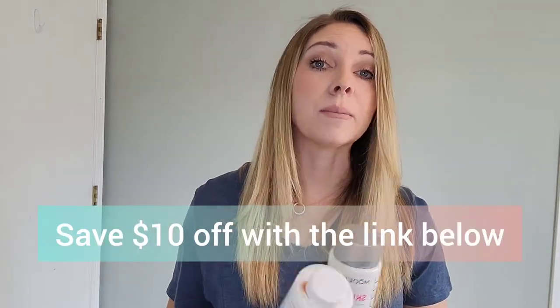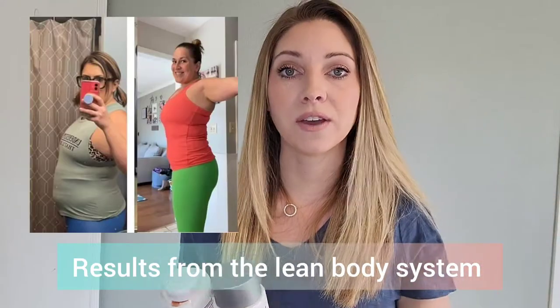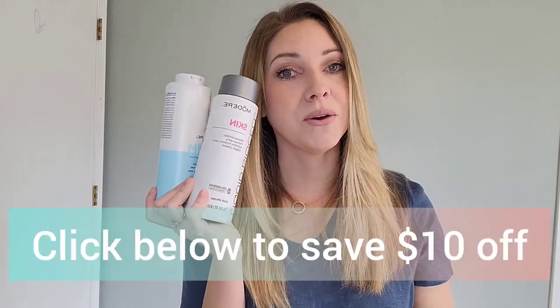You can actually save ten dollars off with the link below, and I will share a ton of before and afters in this video to help give you an idea of what these products can do for you. It's all backed by science and backed by a money-back guarantee, so if you're not happy with your results you can get your money back — it truly is a no-risk investment. There's a reason why you've probably been seeing this all over social media and people raving about it, and there's a reason why this is the number one collagen and number one weight management product in the world. I can't wait to hear your feedback — don't forget to click the link below to save ten dollars off.